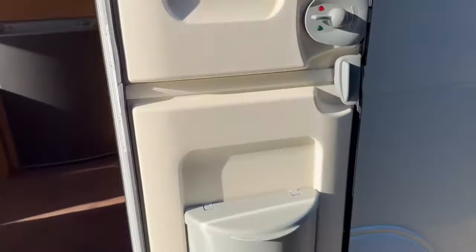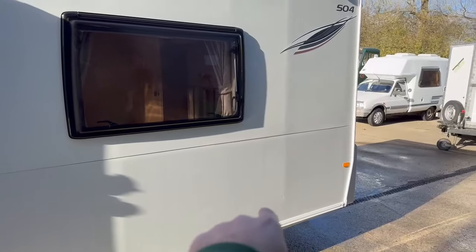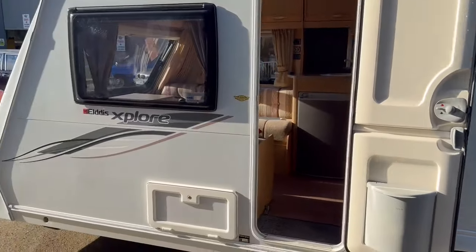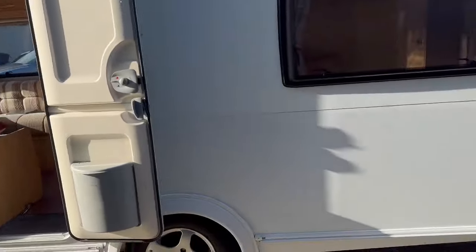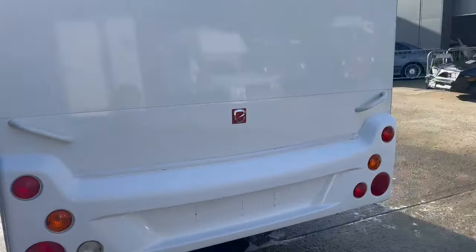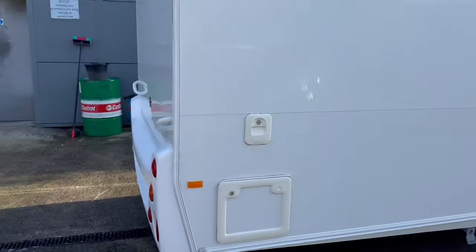Same with the fridge — nice and clean in there, very smart. Ideal, really really good, yeah really nice inside. Levels on the back of the door as well, which is good. There's a couple of minor little bits and pieces — tip of my finger there, little indentations — but very minimal.